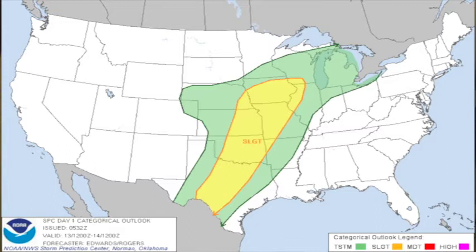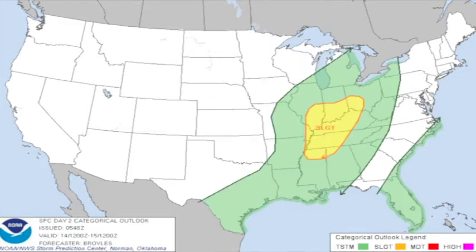For your Storm Prediction Center outlooks, the slight risk now extends all the way from the central Rio Grande River Valley across central Texas and the Red River Valley, up across the eastern two-thirds of Oklahoma and into Iowa — a nice swath of severe weather threat. That severe weather threat actually moves our way on day two, which would be Sunday, and we see a slight risk over parts of the Ohio River Valley and down into extreme northwestern Alabama and the northern third or so of Mississippi.